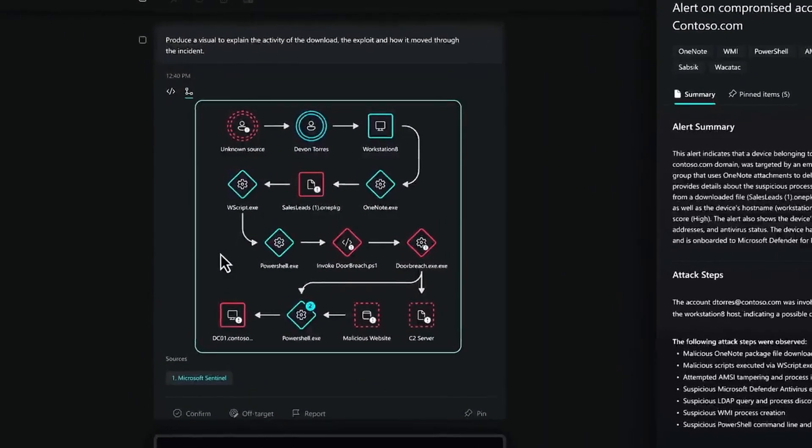In this example, it reverse-engineered a malicious PowerShell script, explaining what it did step-by-step in a way that pretty much anyone could understand. When I saw that Security Copilot could do something like this, it felt like a game-changing moment in our industry. With Security Copilot, you can do in minutes what used to take all day.